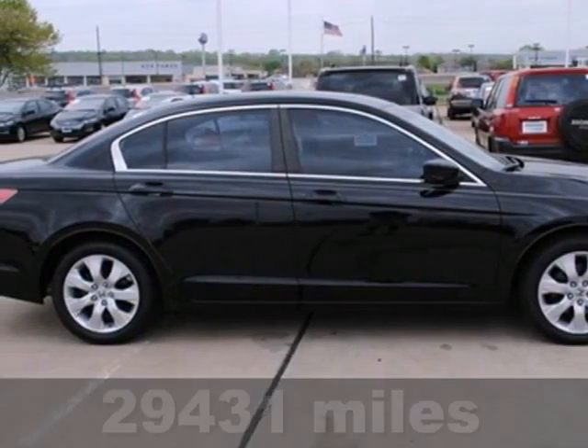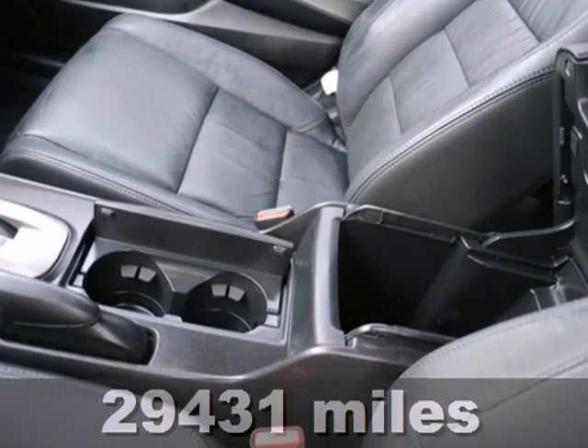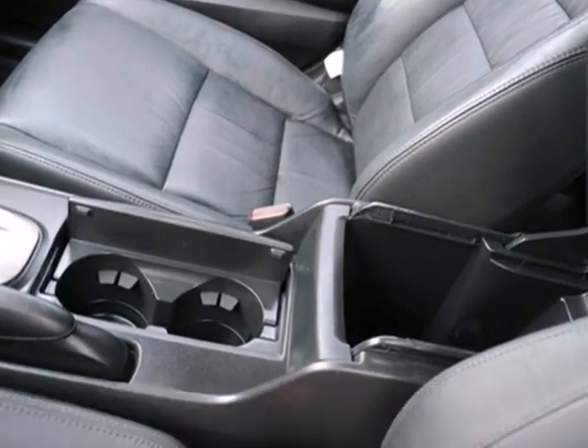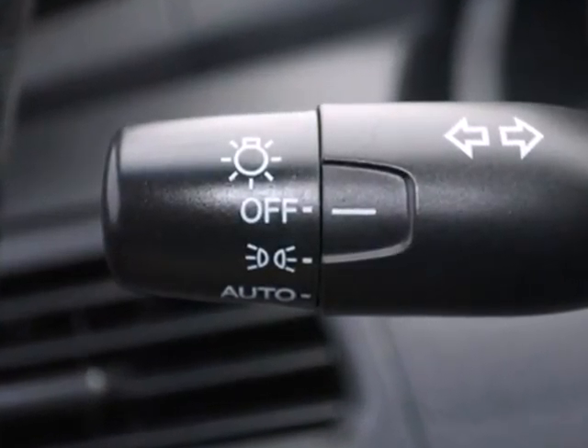It's a 2010 Honda Accord. The ever-popular Accord gives you the best resale of any car in its class, plus standard features including premium audio system with MP3 input, air conditioning, four-wheel independent suspension, and a tire pressure monitor.